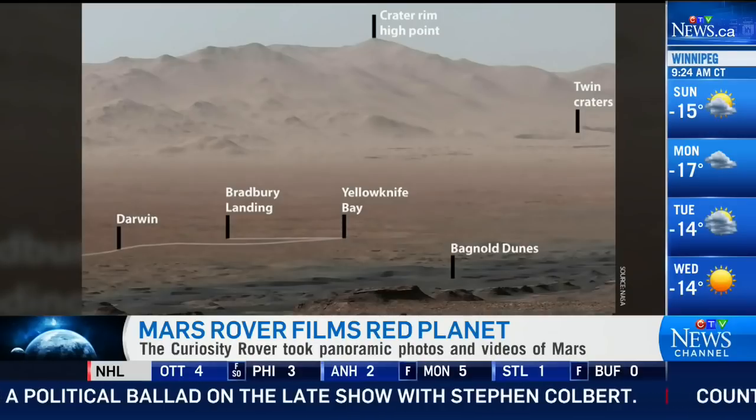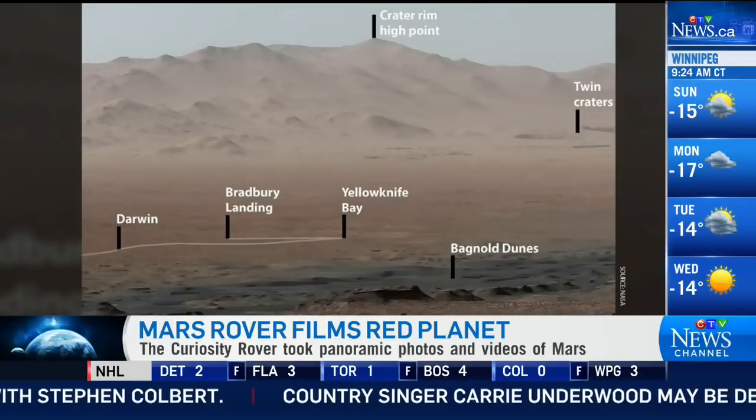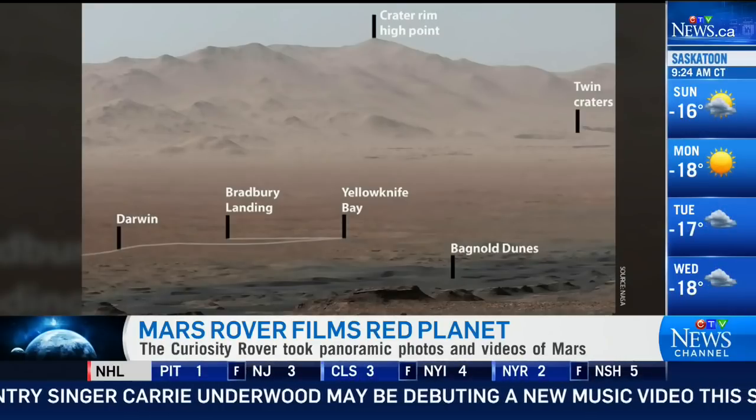This is really amazing to look at. After having lived in Utah for a number of years, this kind of looks like an area just south of Salt Lake City to me as well.